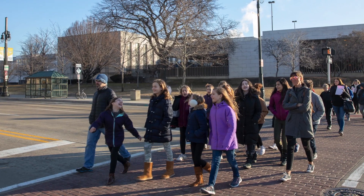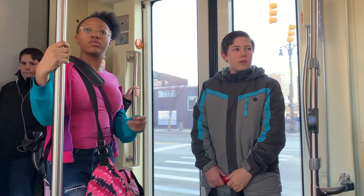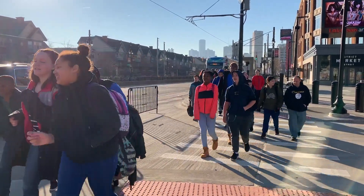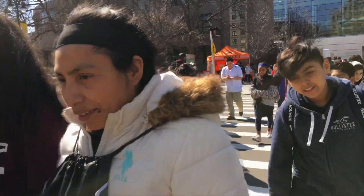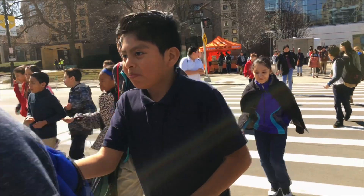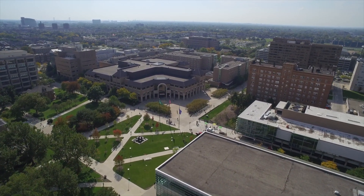Remind your students to dress for the weather. March in Michigan could bring us snow, rain, or sun. Check the forecast the week of the event to encourage jackets, boots, hats, or umbrellas if needed. No matter what the forecast is, be sure to wear your walking shoes. Sessions are spread throughout our 200-acre campus, so students, teachers, and chaperones need to think comfort first.